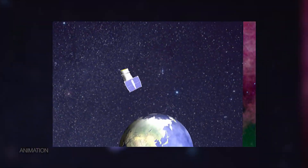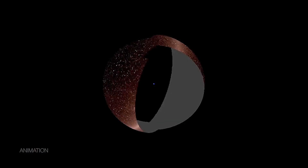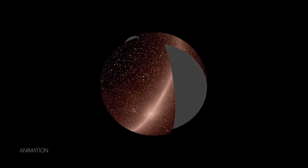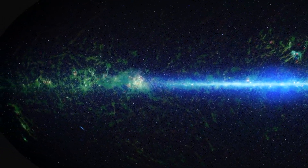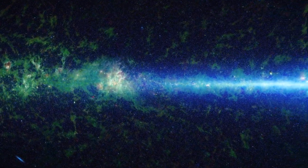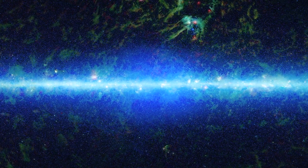To do that, it continuously takes pictures, just like scanning the inside of a globe, to complete one all-sky image every six months. By combining 18 all-sky images taken over more than a decade, the mission is opening up a deeper understanding of the universe.